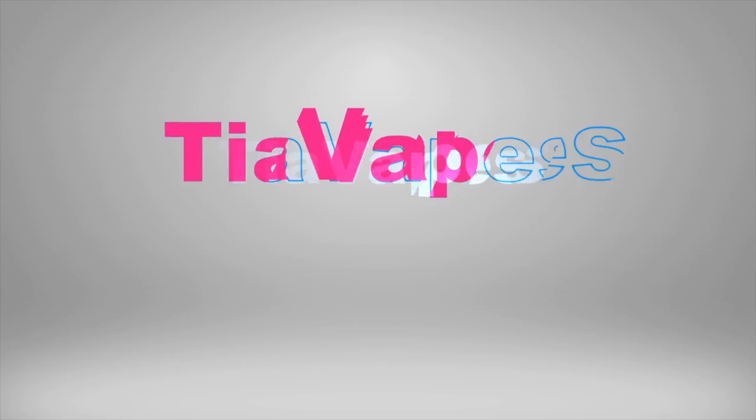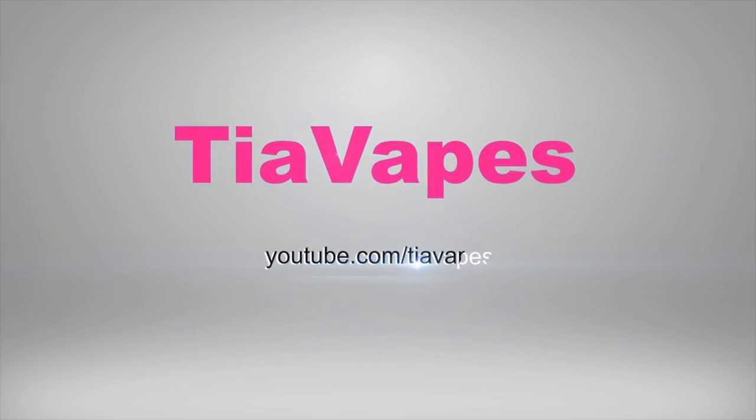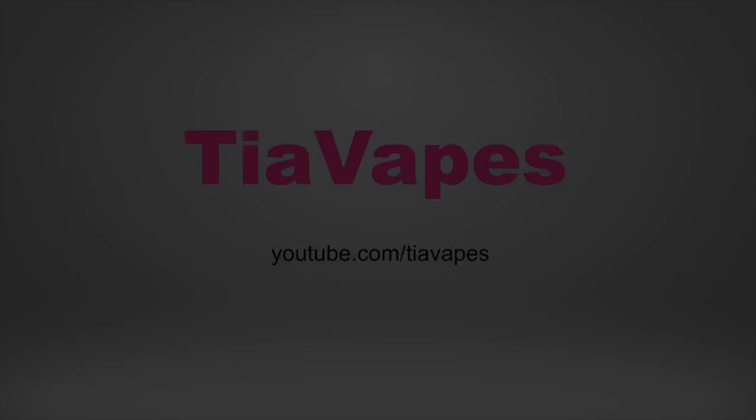You ready for the tropical thunder? Hey vapers, welcome back to my channel. Today's video is all about Bazooka's tropical thunder flavors. Yes, today we are checking out two new flavors by Bazooka — this is their tropical thunder.